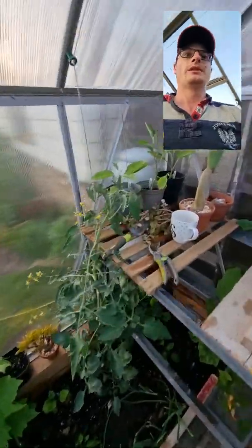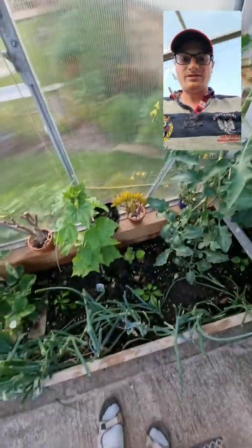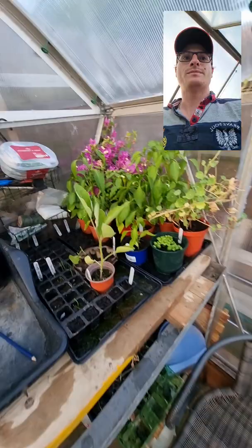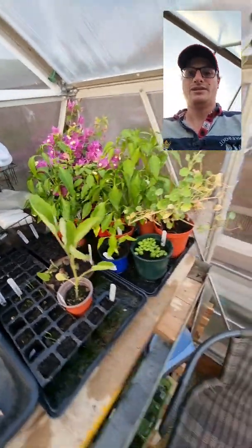Aubergines are another one that are quite perishable. We've got three aubergine plants up there and one just down here. And peppers as well — over here is the peppers and chilies section of my greenhouse on this bench.